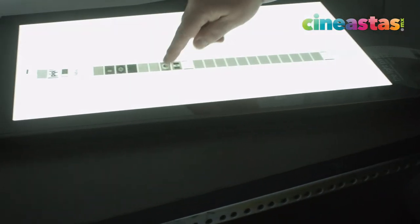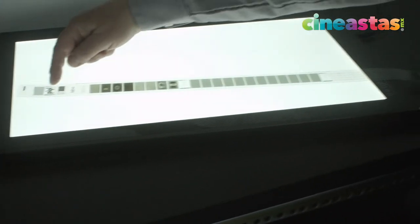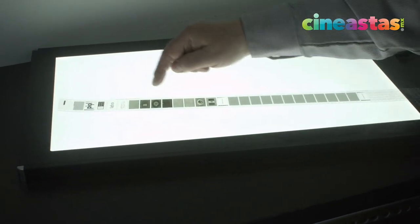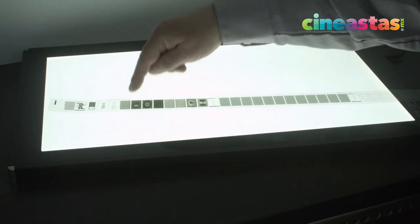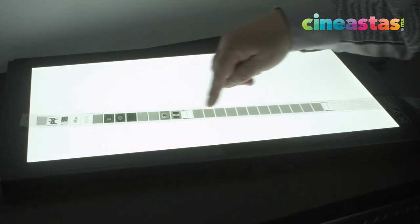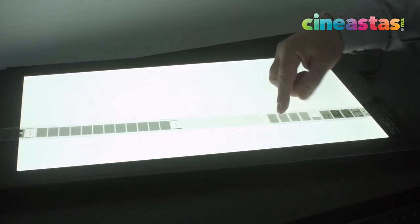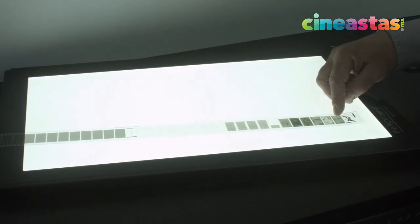This is a strip that we made especially for the General Archive of the Nation, where this PICCLE system is preserving the first constitutions of our country — both the documents and the binary code, the digital part. We also have document images and codices.